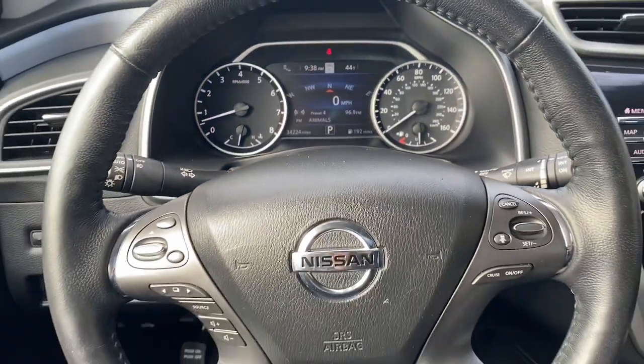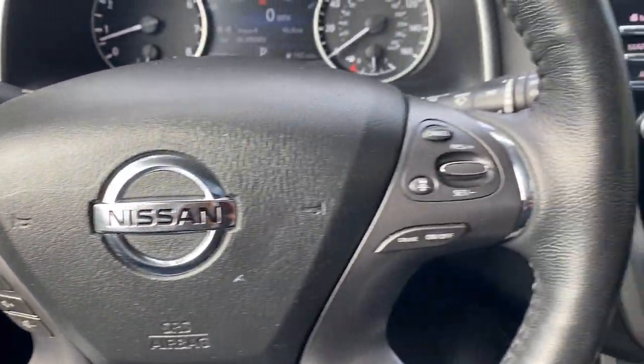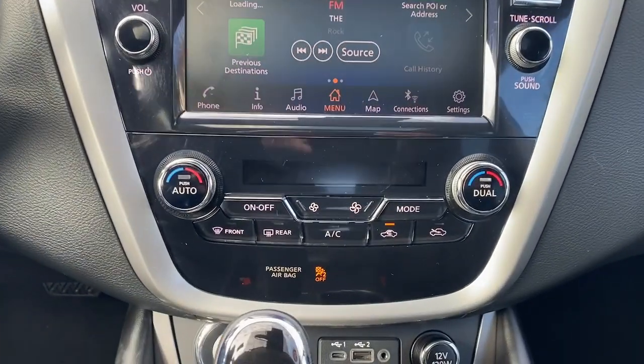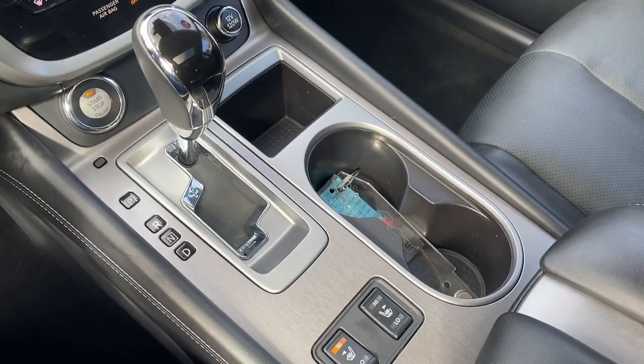These are just some of the great options this vehicle comes with: Heated Steering Wheel, Apple CarPlay and/or Android Auto, Navigation System, Keyless Entry, Moonroof, Power Lift Gate, Power Passenger Seat, Heated Rear Seat, and Satellite Radio.